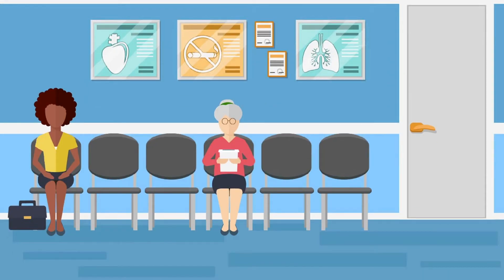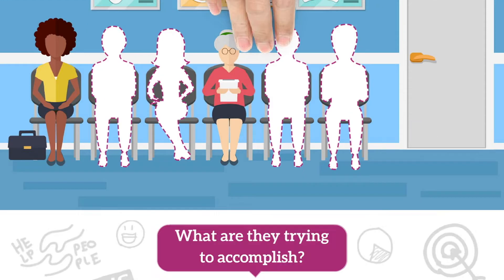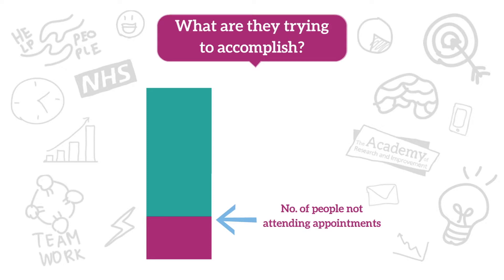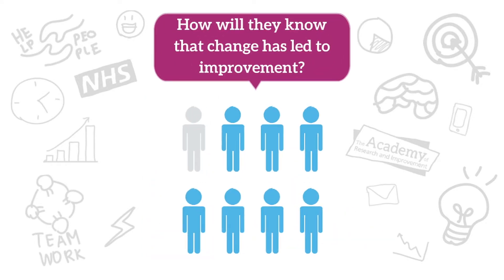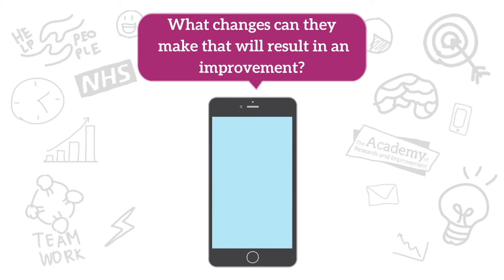Let's see how this could improve a situation that happens each day in the NHS. Some of our staff were concerned about the number of patients who are not attending their appointments. We helped our staff by using the model for improvement and asked them: what are they trying to accomplish? We wanted to reduce the number of patients who didn't attend their appointment. We introduced text reminders for patients.